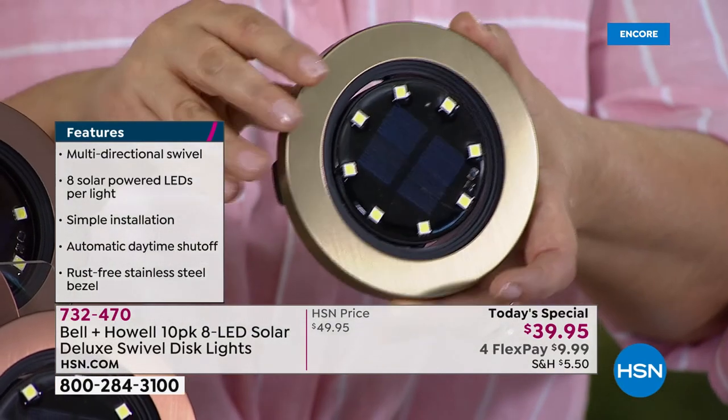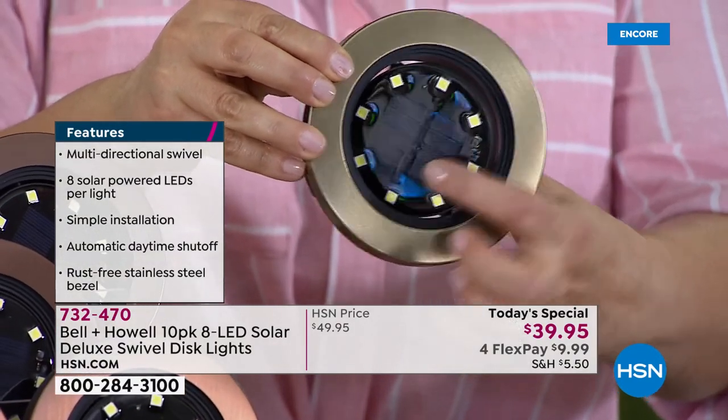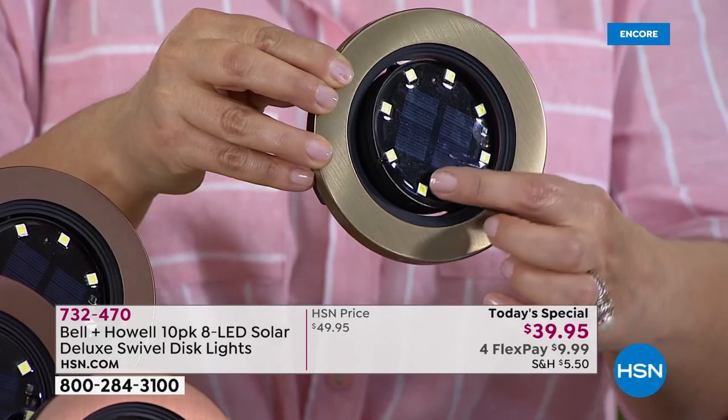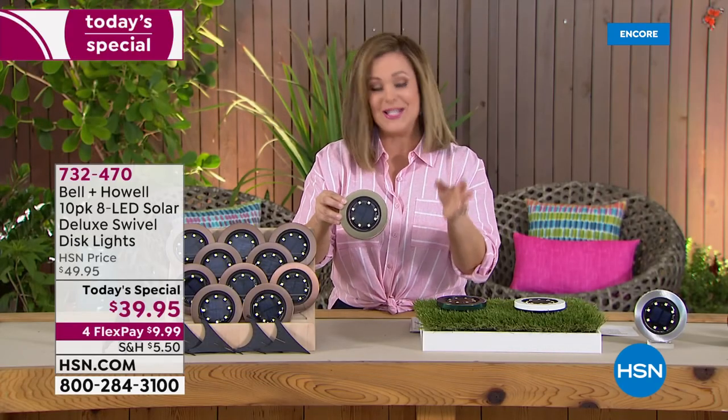For the first time ever, they are directional — you can swivel the top part, the little solar panel, to either gather more sun or point and shoot to light up any tree, use them as uplighting. You can customize these, point them in any direction. It's never been easier to get that instant curb appeal and really brighten up those wonderful spaces so you can enjoy the outdoors this season.